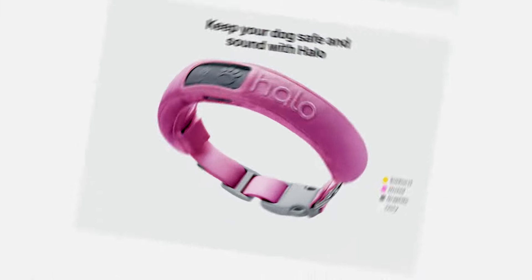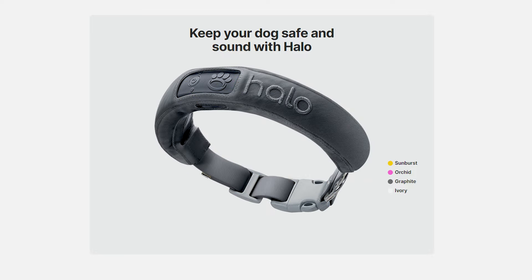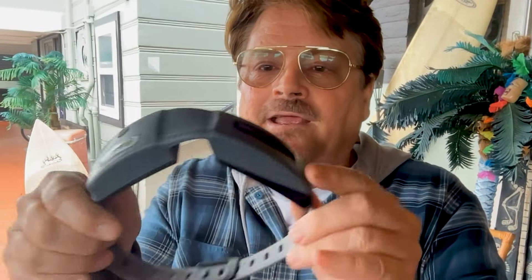One difference between the two collars when it comes to being in the elements is the protective cover on the Halo. It actually comes in multiple colors — so if you're not a fan of gray, you've got multiple options. This cover does a good job of actually protecting the collar, which makes me feel more comfortable. Whereas with Spot On, all the controls are just really open to the rain. If your dog goes underwater, it still performs fine, but it just seems like a better option to have the protective cover.